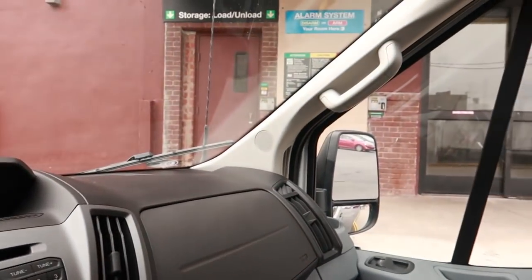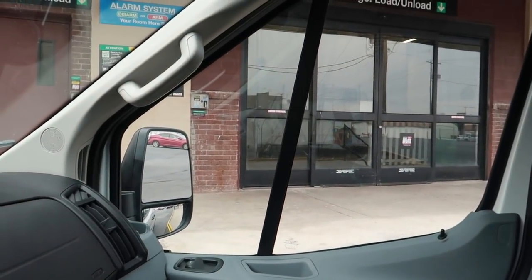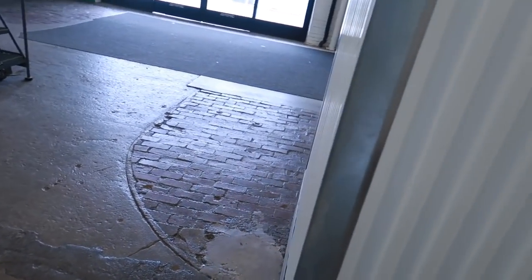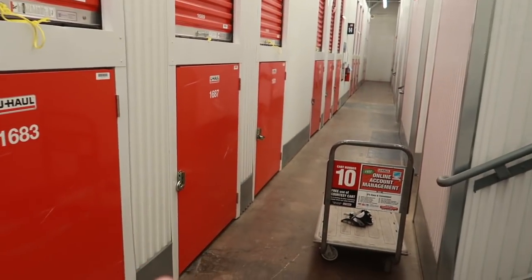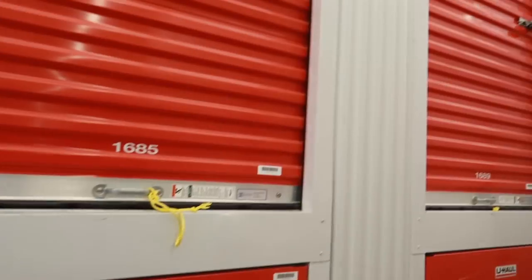Here we are, time to go to our locker. Fortunately it's right next to the door and on the first floor, so we're all right. The last locker was on the third floor and required the elevator — not the case here. That's the front door, and that's the locker I bought. I also bought one on the third floor and another locker down that way. It's literally just pull the cart over, walk out the door, and my van is sitting right there.